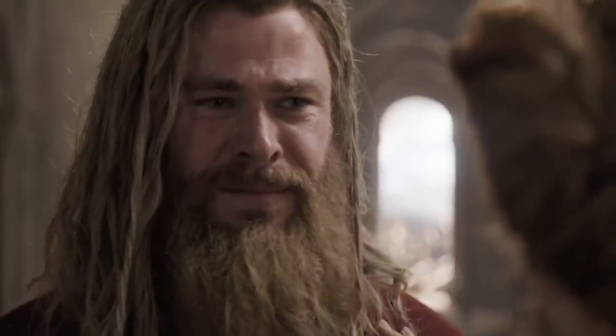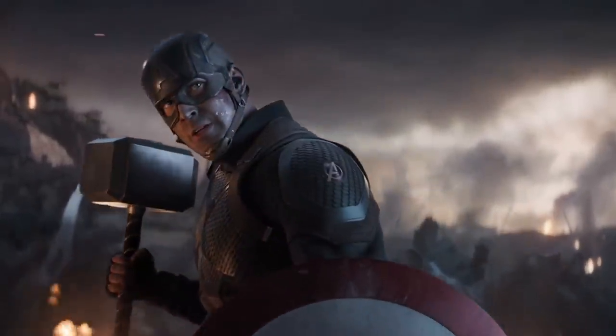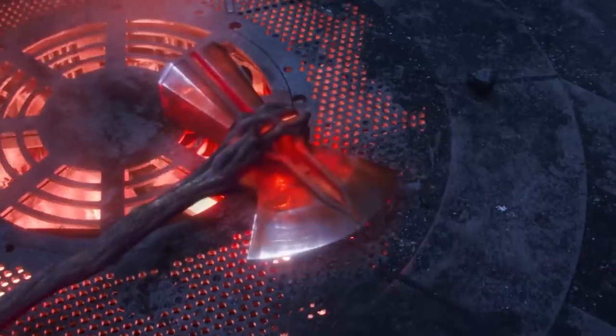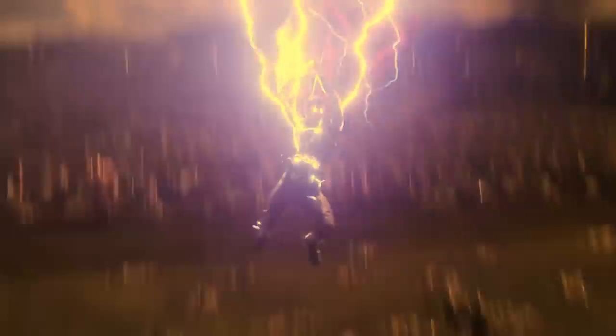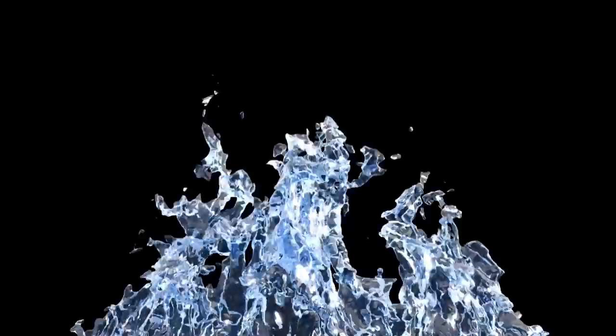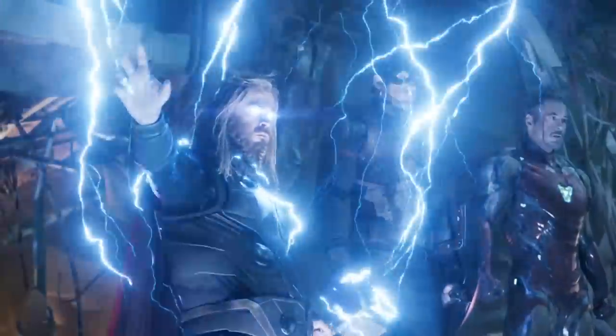When Hela shattered Mjolnir into a million pieces, she also crushed something else — our hearts. After all the times we got to see Thor smash enemies in the face with his magic hammer, we'd grown attached to the little guy. But our hearts started to mend when we saw Thor's new weapon, the mighty Stormbreaker axe. It was a serious upgrade. But eagle-eyed fans noticed that instead of lightning, Stormbreaker uses blue fire. Why is that? This video is all about the epic Stormbreaker and how it works.